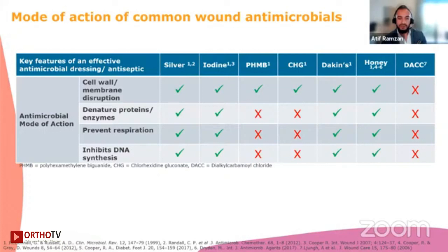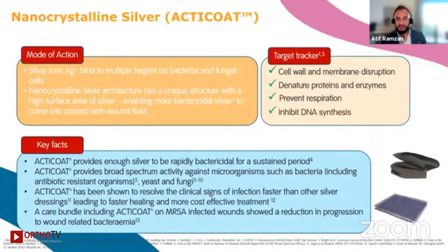Whether or not a patient develops an infection is a combination of factors. Infection is influenced by the number of bacteria, their virulence, and the host's ability to actually respond. It has been said that the host response may be the biggest and often neglected factor in the equation. The extent to which bacteria contribute to wound healing and infection also needs to be balanced, and what I wanted to touch upon is nanocrystalline silver.